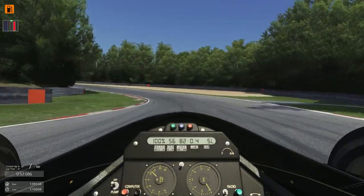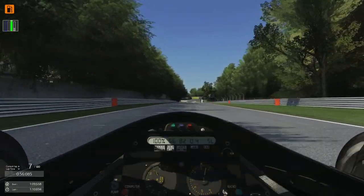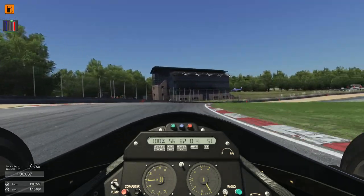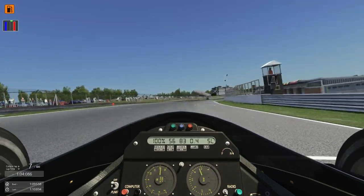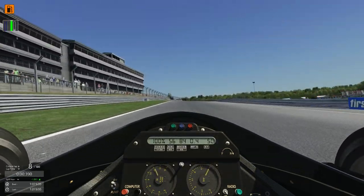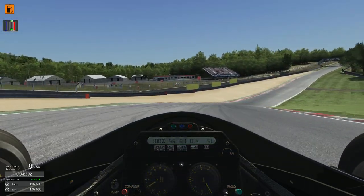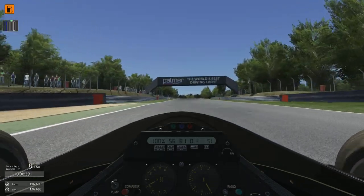That was beautiful. Just caught that snap there. Final corner — what's the lap time going to be? Come on, come on. A 1:07.6! That's a mega lap — that is an absolute mega lap there.